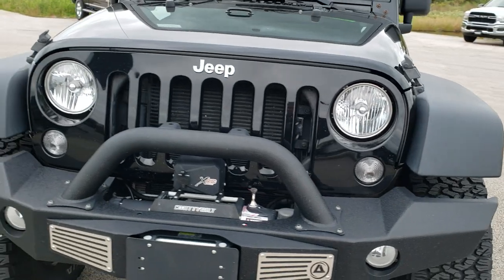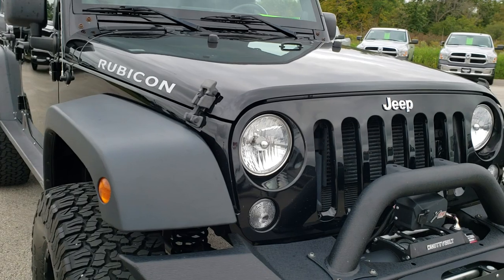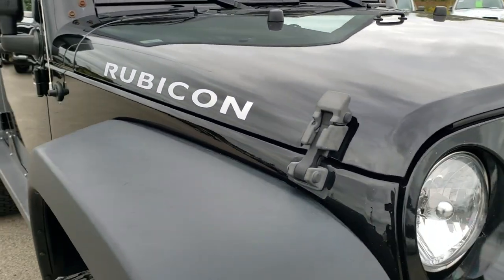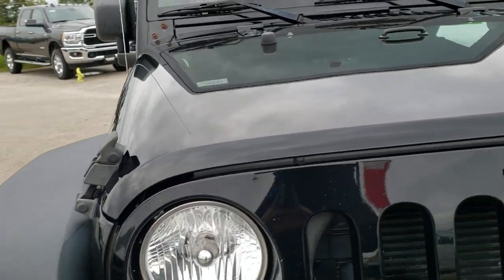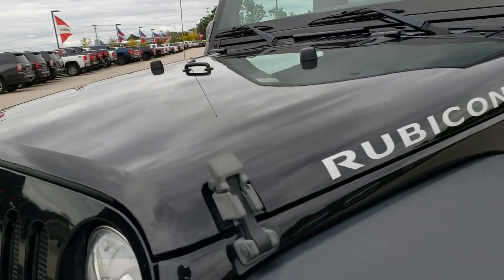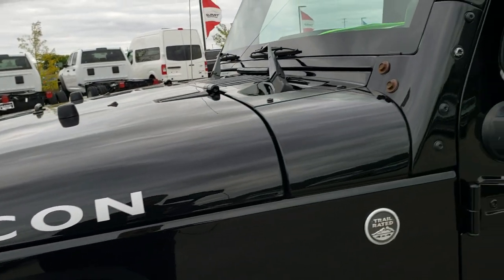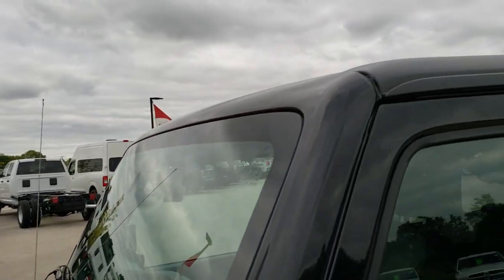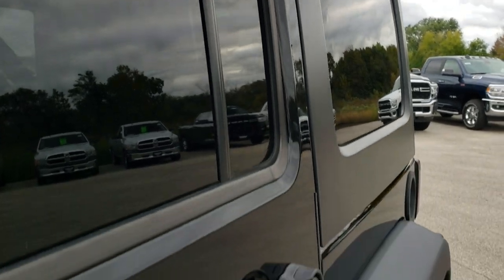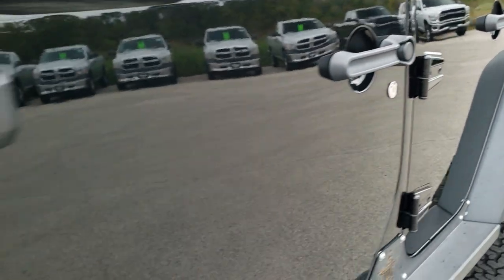Today we are checking out this super clean 2014 Jeep Wrangler Unlimited Rubicon. This vehicle has the 3.6 liter Pentastar V6 motor. From this HD video you will be able to tell just how clean this Jeep is all the way around, inside and out. We shoot all of our videos in 1080p, so if you have HD capabilities turn them on right now — it is like you're right here looking at the vehicle with me, and definitely your best way to check out the vehicle before seeing it in person.